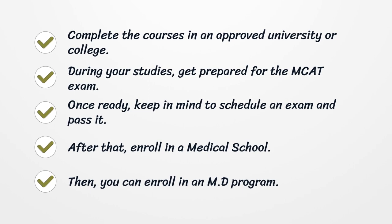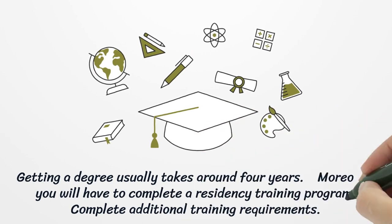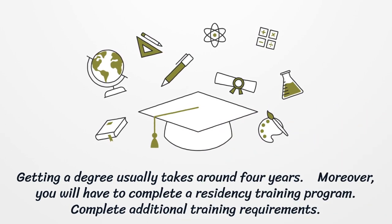After that, enroll in a medical school. Then, you can enroll in an MD program. Getting a degree usually takes around 4 years. Moreover, you will have to complete a residency training program and complete additional training requirements.